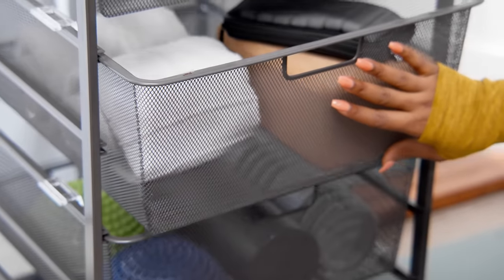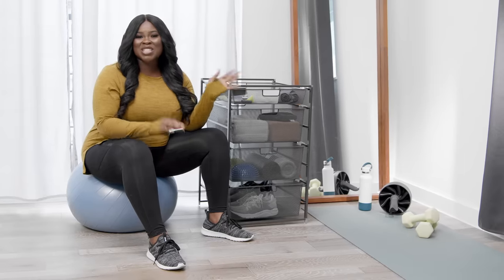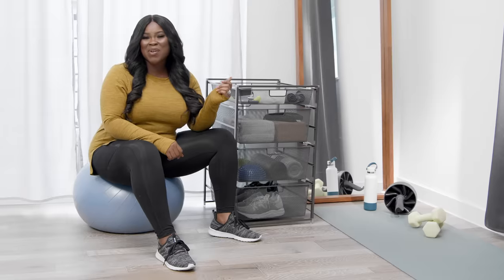And if you want to see mine, check it out on my IG. You all know how good it feels to get all your stuff together. And with Afterpay, you can do just that and split the cost into four payments with no interest. Happy organizing!